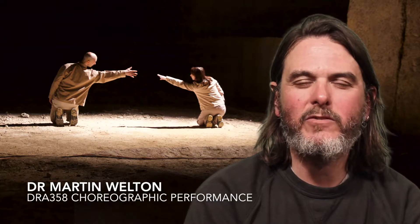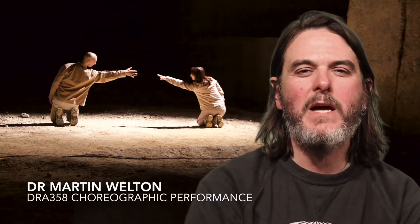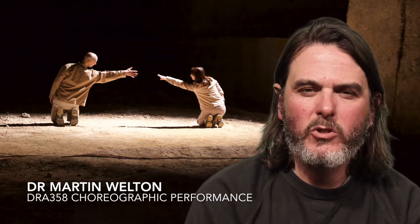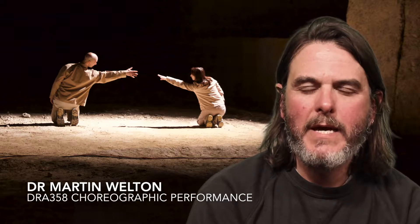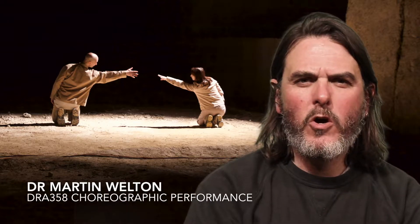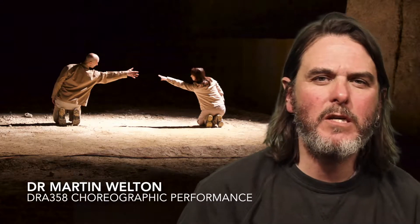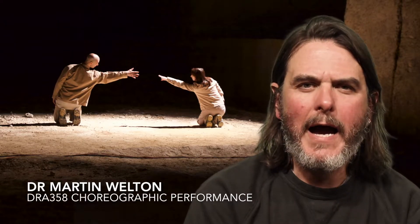I'm Martin Welton, a lecturer in the Drama Department here at Queen Mary, and I'm going to talk briefly about my module, Choreographic Performance.